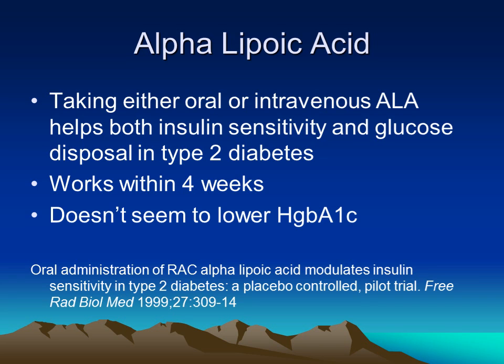Another common supplement used in diabetes is alpha-lipoic acid. Taken either orally or intravenously, lipoic acid can help with both insulin sensitivity and glucose excretion through the liver. It typically works within a month. However, there hasn't been a lot of lowering of hemoglobin A1c to date as far as the research goes.